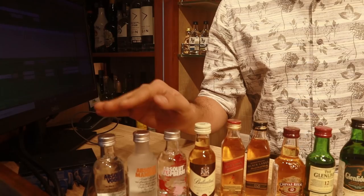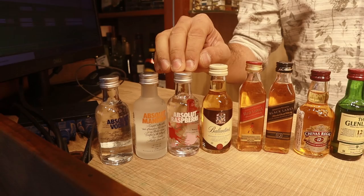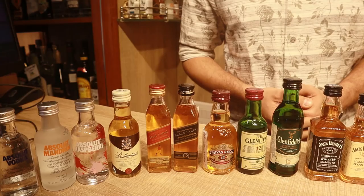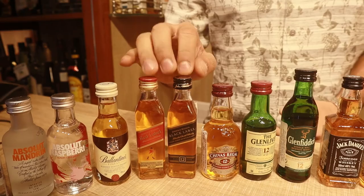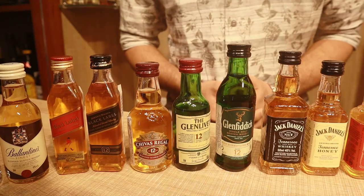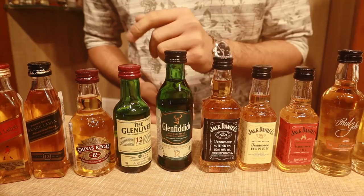Let's start with the 50ml bottles. We have Absolut plain, Absolut Mandarin, and Absolut Rosemary at 146 rupees each — any flavor. Then Valentine's Finest, also 146 rupees. We have two Johnny Walkers: Red Label at 145 rupees and Black Label at 245 rupees. Next is Chivas Regal 12 at 230 rupees.